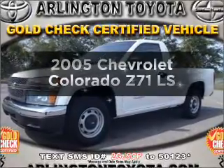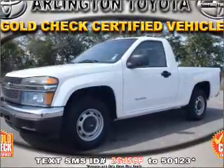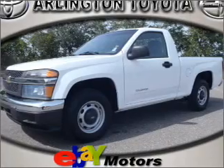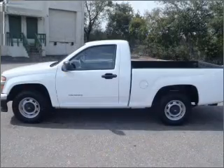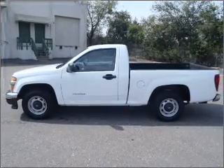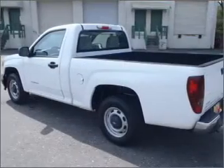Imagine yourself in this 2005 Chevrolet Colorado. If you're looking for an automobile with great attributes, look no further. With an efficient four-cylinder engine that gives you more control with its manual transmission, premium wheels give a more luxurious look.